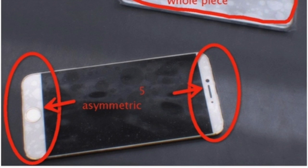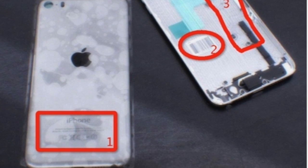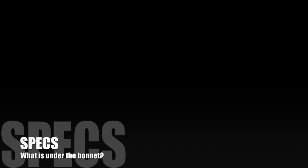These purportedly are leaks of the actual iPhone 6. What do you think folks — are they genuine? They look fairly legitimate, like they could be, but also they look like they could be mocked up quite easily. In reality, I don't think anyone's going to know until a lot closer to the time.